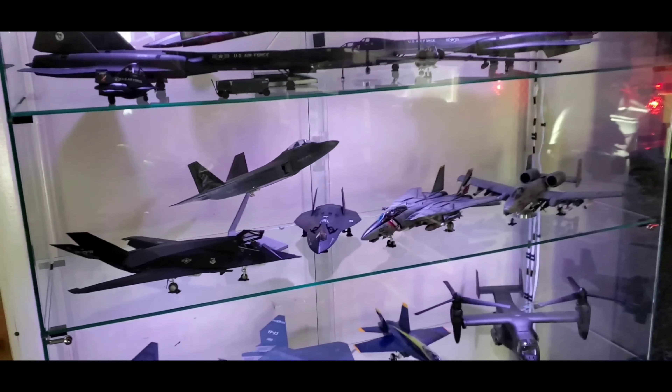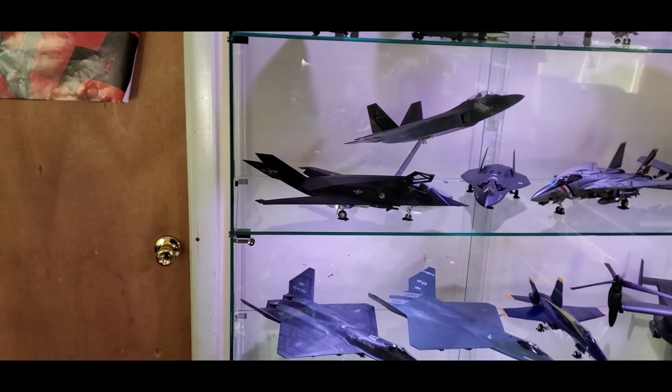What's going on guys, Extremist Models here, welcome back to the channel. In today's video we will be going over my current model build collection from start to where we are right now with our current build. I will also be going over my current stash of models that are still waiting to be built, and I'll also highlight the display case, my work area, and a couple other things. So without further ado, let's get right into today's video.